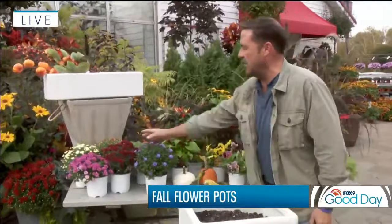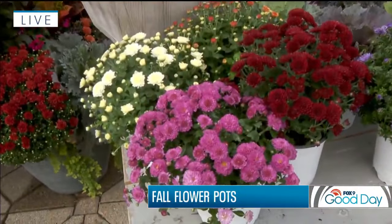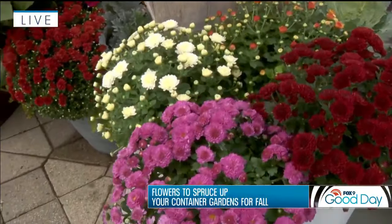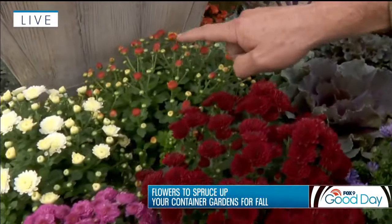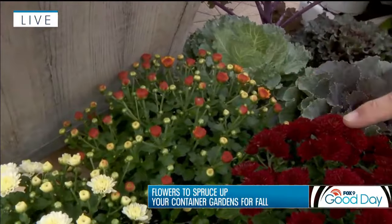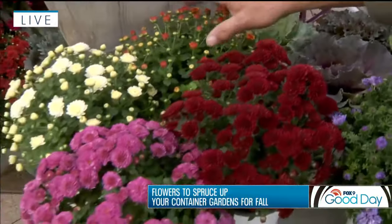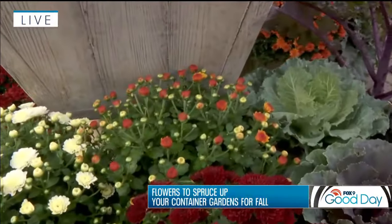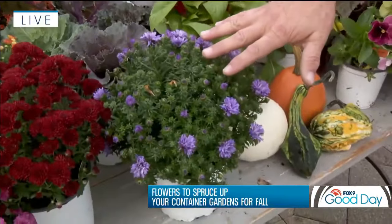Of course you can't go past mums — very popular. These are floral-type mums with a lot of blooms for a powerful impact. I like to buy them at a tighter stage rather than in full bloom — you'll get more bang for your buck, and you get to enjoy watching them open. Also popular are asters, which are a great way to get some blue into your container gardens.